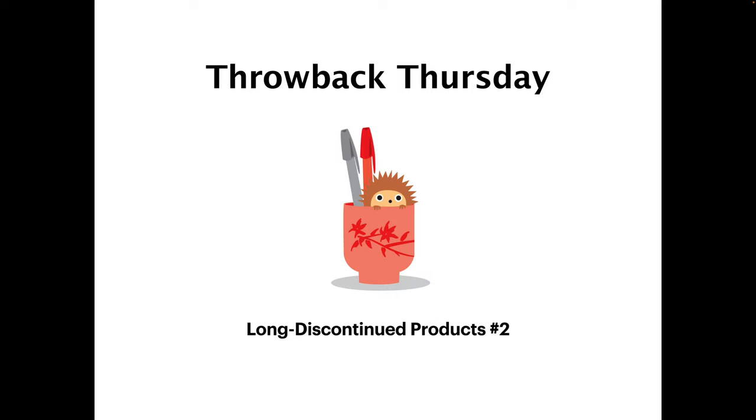That was it for Throwback Thursday number one, but we can do future Throwback Thursdays. If anybody has a Throwback Thursday suggestion, just email them to Frank only at tokyopenshop.com, so it can be a surprise for Kimberly.